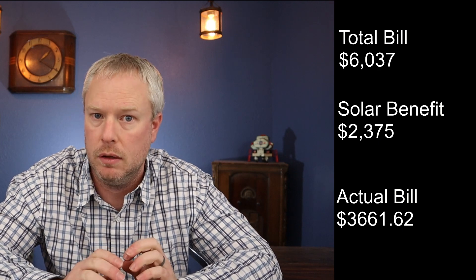Now earlier I did tell you I have solar, and everything I've shared so far takes the solar away from it. So let's add it back in. Without the solar included, my bills would have been $6,037 over 36 months. But I got $2,375 worth of benefit from that solar, which brought my bills down to $3,661.62 over that 36-month period. Averaging that monthly, it's just over $100 a month.